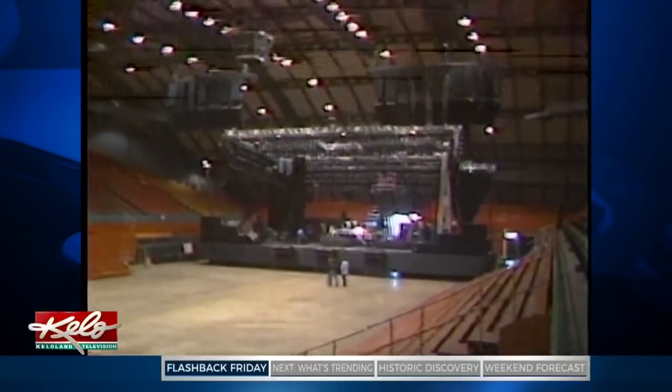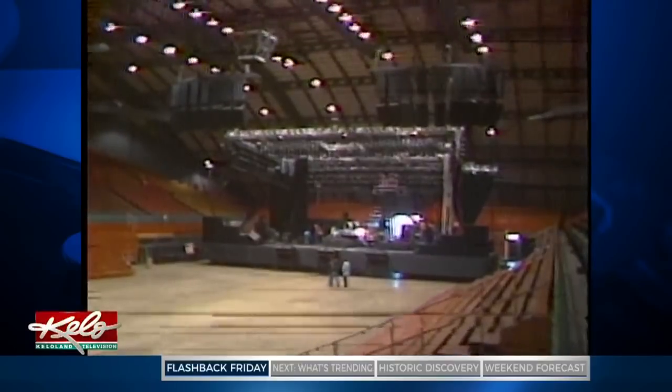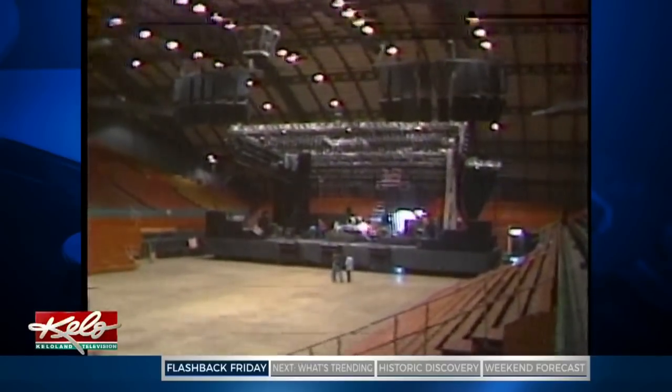Van Halen's equipment alone cost about $10 million, and tonight Sioux Falls rock fans will hear it all. "We've put the entire system in here, so everything that the people in Detroit and Chicago get, Sioux Falls has got as well. They're getting the added bonus of being closer and having a nice small arena. It's going to be very intimate in here tonight — and very loud, I'm afraid."